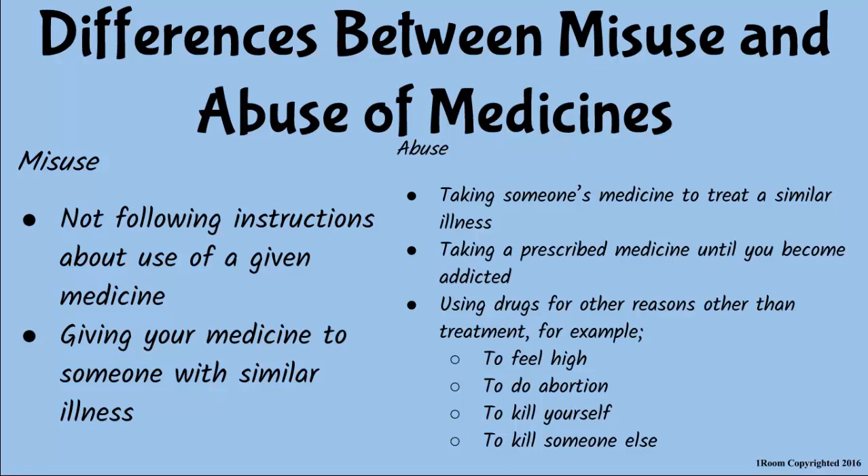A patient also misuses medicine when he gives it to another person who may have a similar illness — it becomes an abuse by the receiver. Using medicine for reasons other than treatment is also abuse, such as when someone takes pills to feel high or to harm himself or other people.